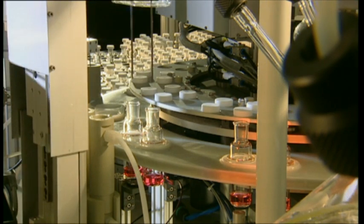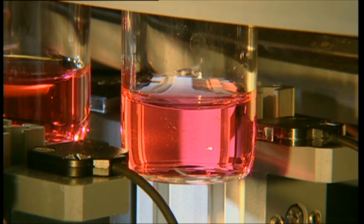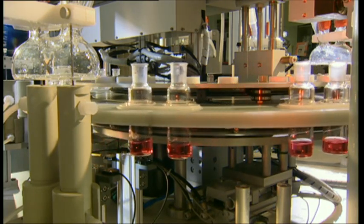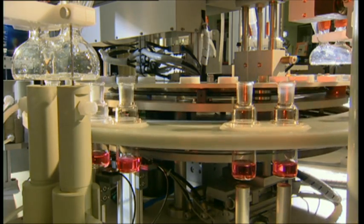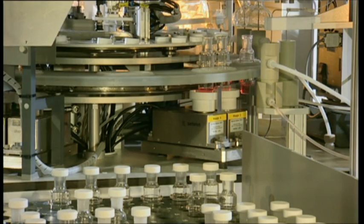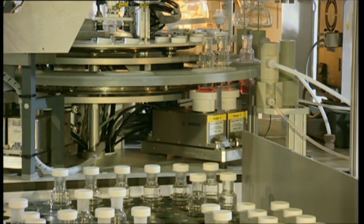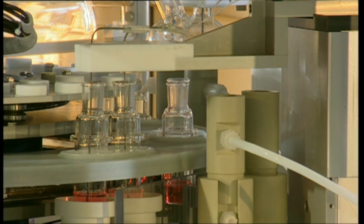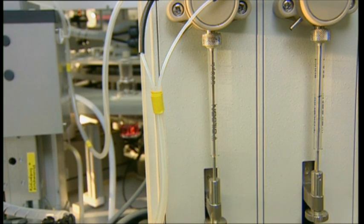After homogenization, light transmission is measured to check whether there are any undissolved components remaining in the solution. If there are, the sample is recorded and segregated out. In the final position on the pre-carousel, the sample bottles are put back on the balances and the total weight is determined. A precision pump removes a defined volume from the liquid, allowing the density of the solution to be determined.